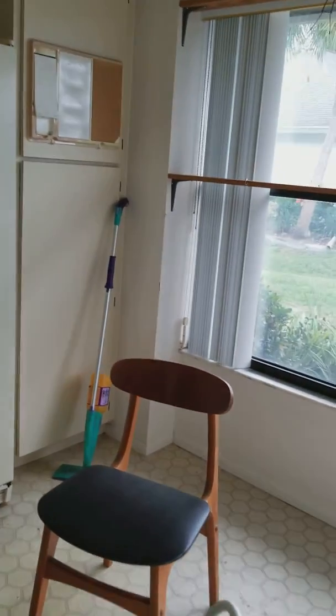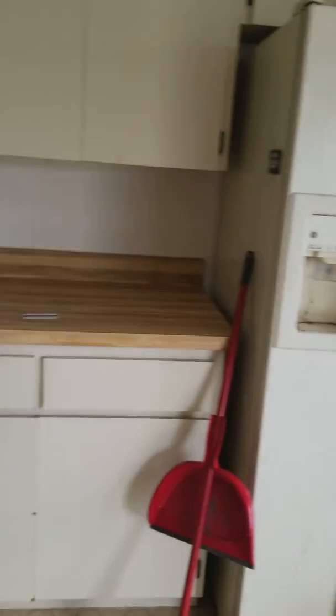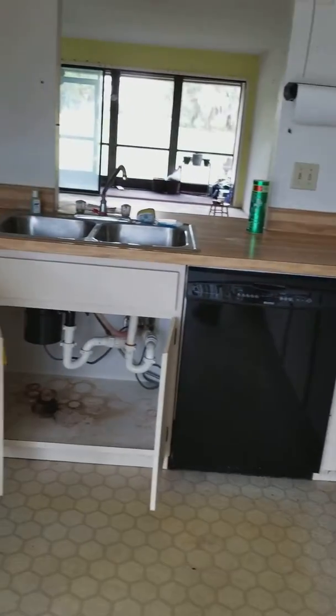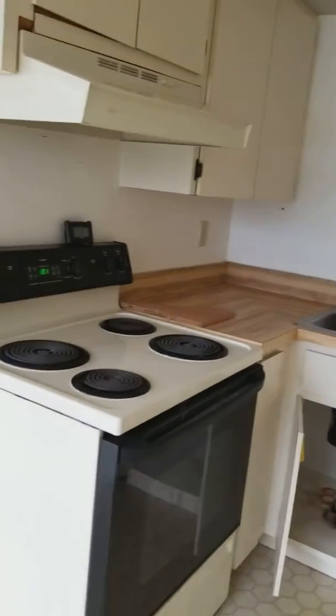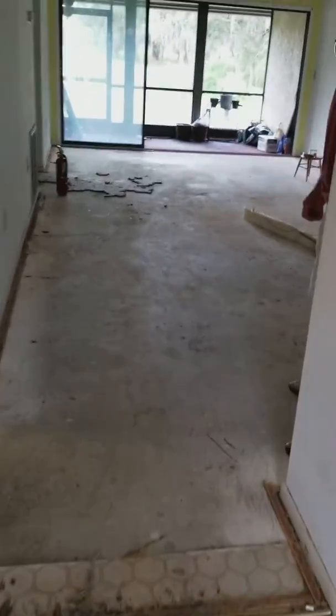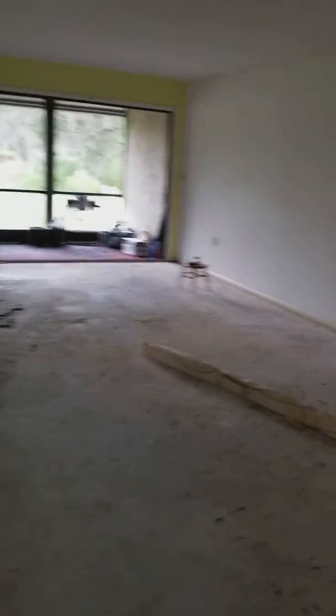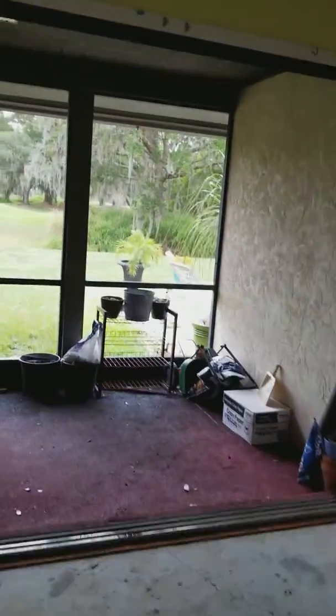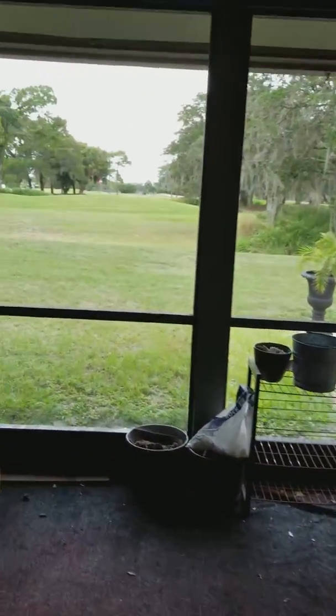Quick video on Beneva Road — it's going to need some upgrading. It needs new floors, as you can see. The sliding glass doors are in good shape. Robert was just showing me around, and look at it — it backs right up onto a golf course.